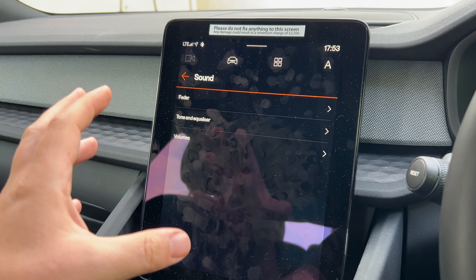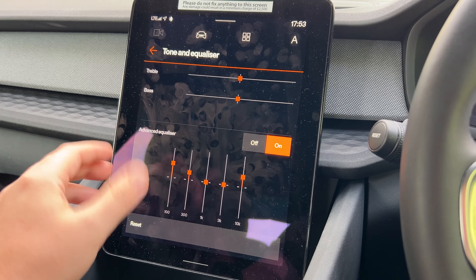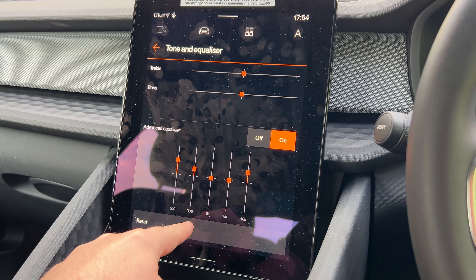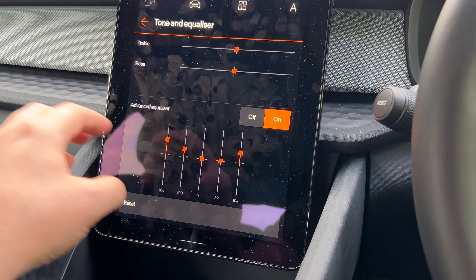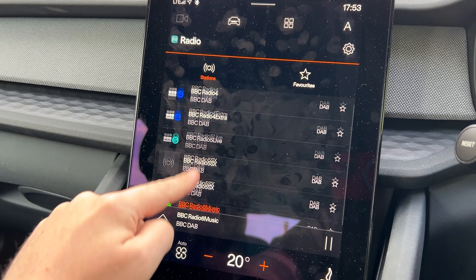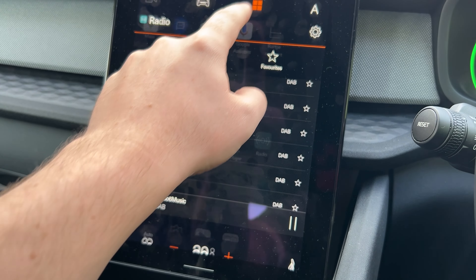Even the basic eight-speaker non-branded stereo actually has a proper five-band equaliser — 100Hz, 300Hz, 1K, 3K and 10K — so you can adjust the sound to your liking. I've boosted the bass and treble a little and it sounds pretty good overall. If I were ordering one myself — which I'm seriously thinking about — I'd definitely order the Plus Pack, which gives you the Harman Kardon 13-speaker plus subwoofer surround system and a 10-band equaliser, which is apparently supposed to sound pretty awesome. Volvo do sound systems very, very well, which is another reason I love them.